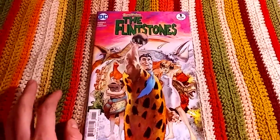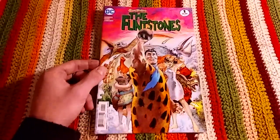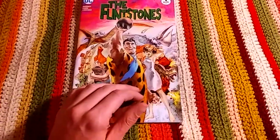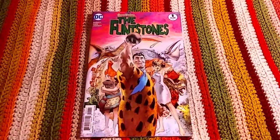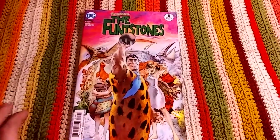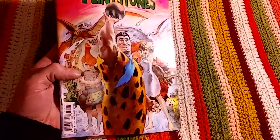I had no idea what to expect. This was a really interesting — I guess they call them maxi series. A mini series is six issues and a maxi series is 12 issues, so Flintstones was a series that ran one through 12 and was really great. It was not at all what I expected.